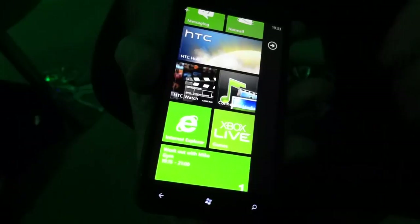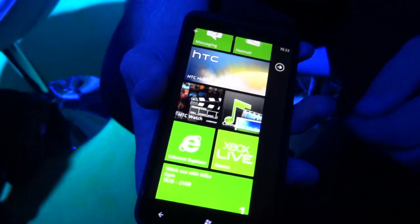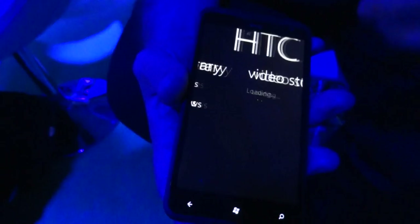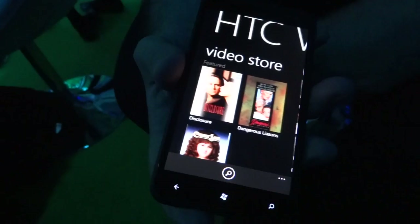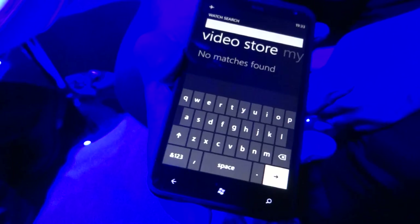We also have HTC Watch, which would be familiar to our Android family on the Sensation and Flyer. It takes a few seconds to load. Even over a non-network connection, you can still see the movies you've downloaded, have a look at the video store and see what's available to you. You can see your movies and TV shows, and search movies as well — quick taps, very simple, very easy to navigate around.